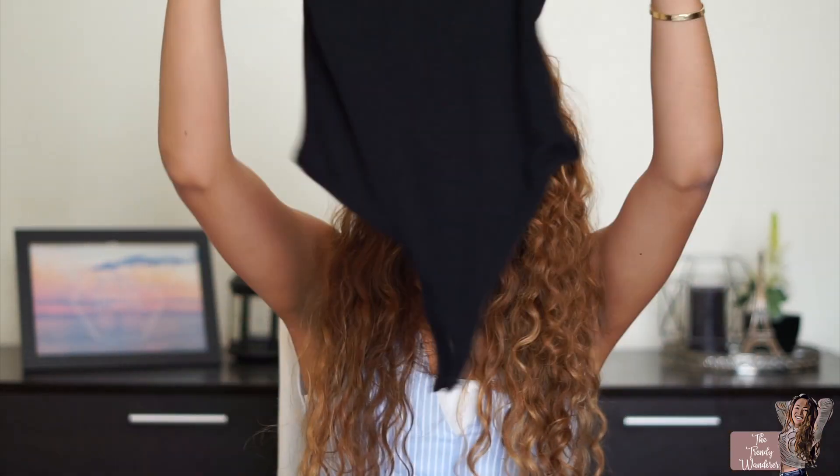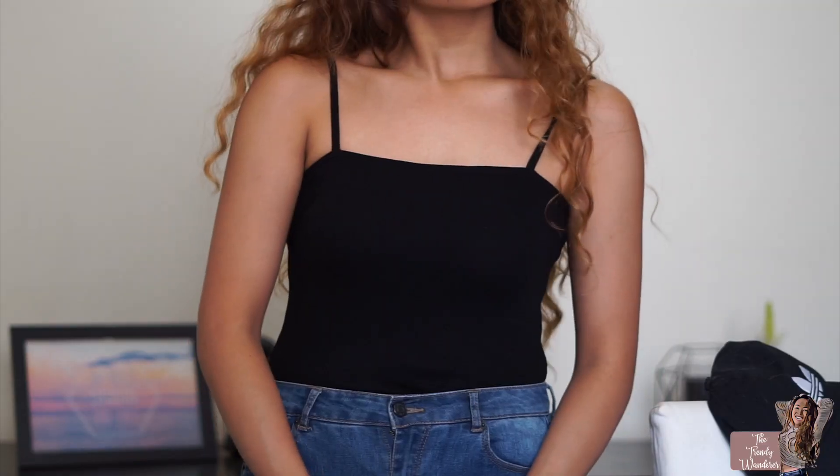Another thing from ASOS is just a bodysuit. It's just a simple black bodysuit which I can wear over jackets.